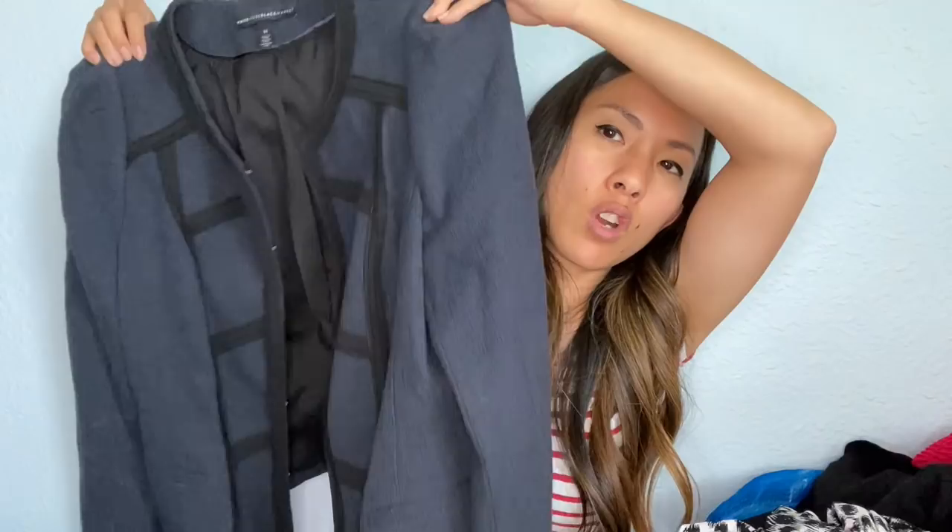This is a jacket by White House Black Market in a size 14 — a very structured blazer. I thought it was actually really cute, but I personally have a hard time selling White House Black Market. I have a ton of it in my Poshmark closet and eBay store right now because I got a lot of it for free from a friend, but it's just not moving.